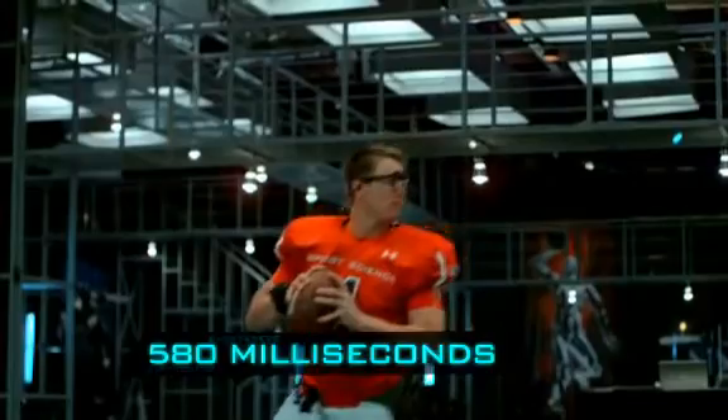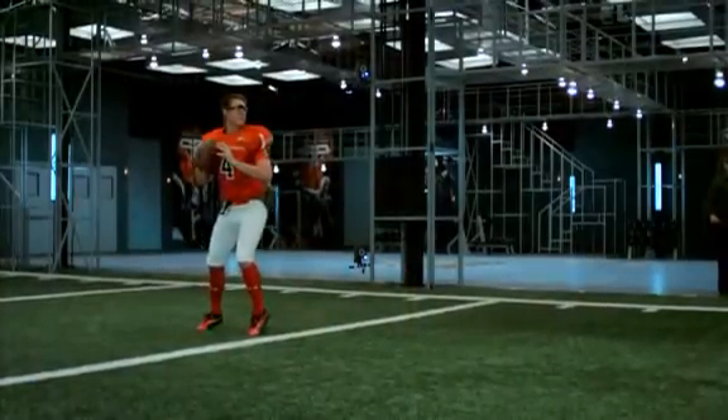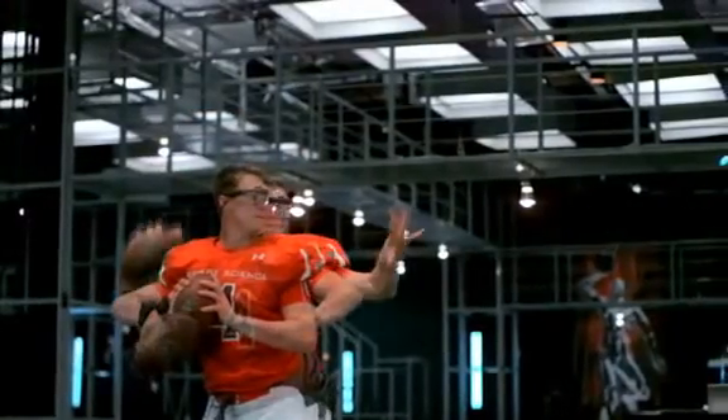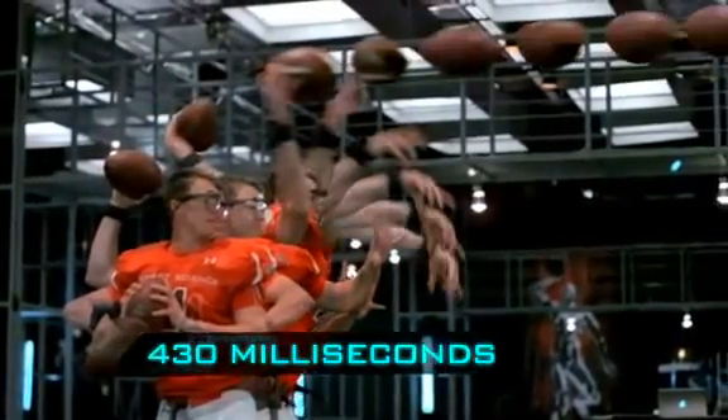Jevin starts his throwing motion by driving his back foot into the turf. The pass is then released in only 430 milliseconds.